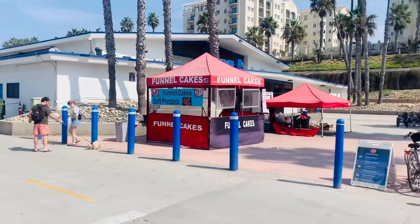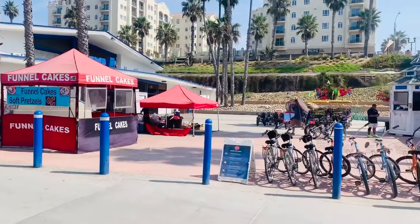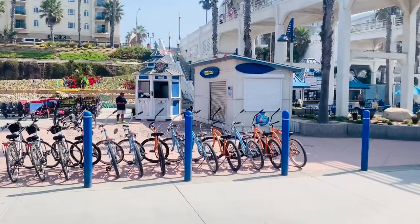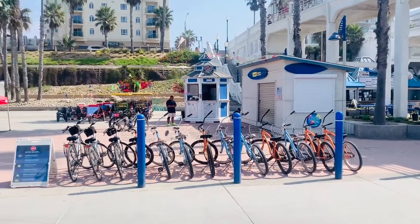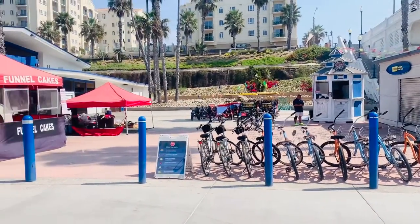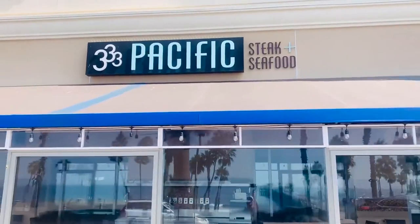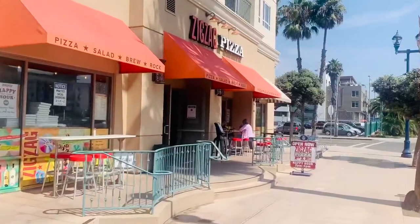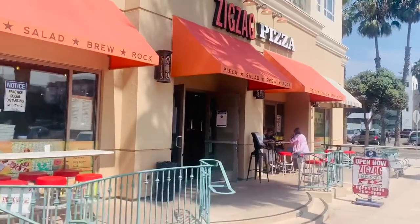If you are interested in getting a cart for your family or renting a bike, the carts go for around $30 and the bikes are about $13. If you want to spend a little more money on food, try 333 Pacific. And there's also a pizza place called Zig Zag Pizza right above the pier.